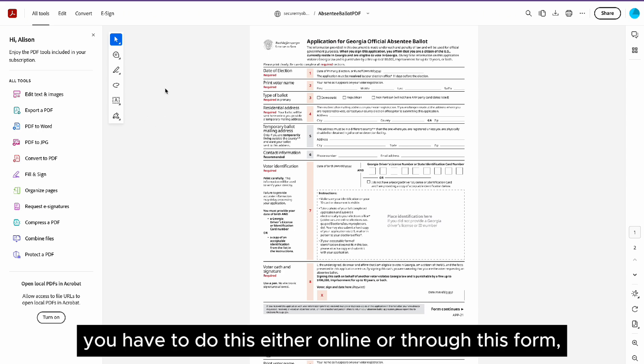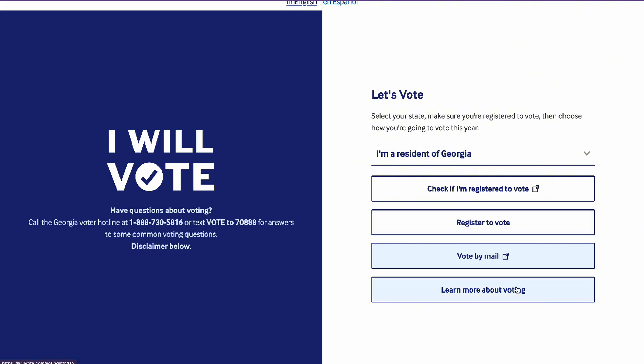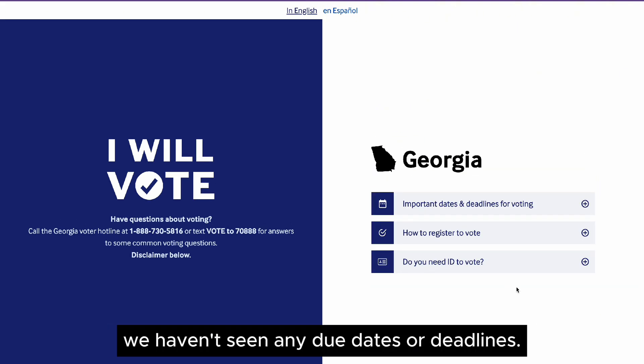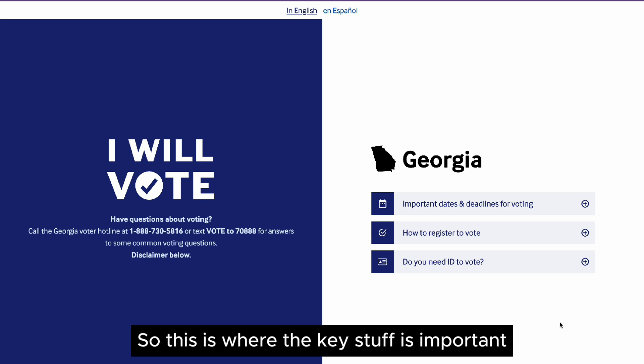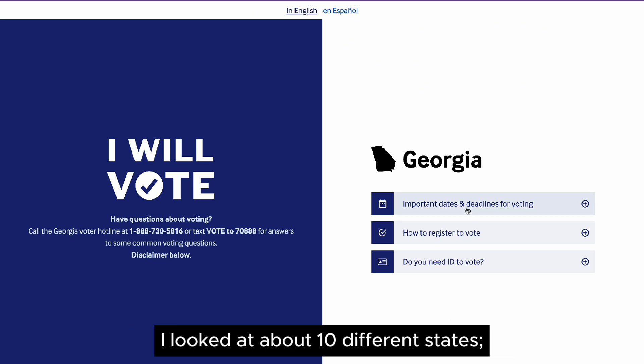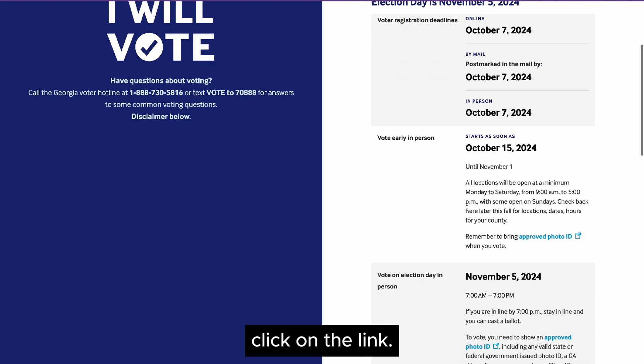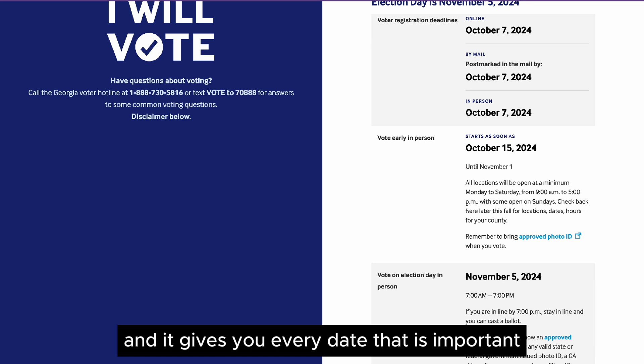You have to do this either online or through this form, at least in the state of Georgia. Learn more about voting — because so far we haven't seen any due dates or deadlines, this is where the key stuff is: important dates and deadlines for voting. I looked at about 10 different states and they all have this link. Click on the link and it gives you every date that is important.